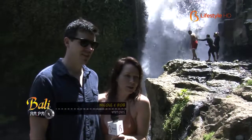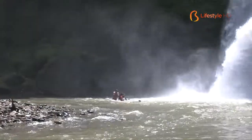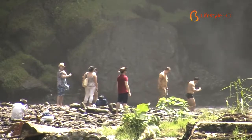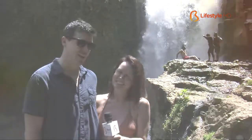We came here for our honeymoon and heard about this from a friend who visited Bali last year. They brought us over here and gave us a little tour, and we've been enjoying ourselves. It's like a little slice of heaven. The waterfall is pretty intense out there, so it was a lot of fun.